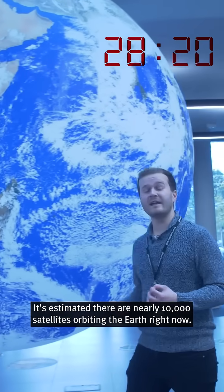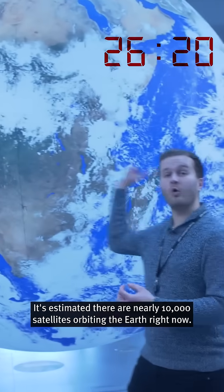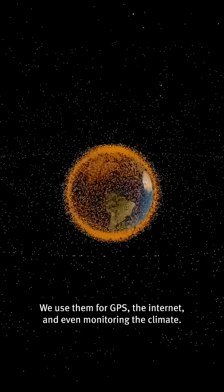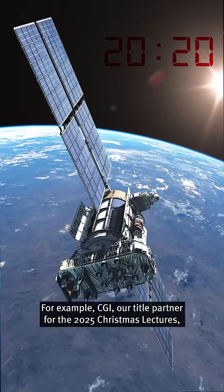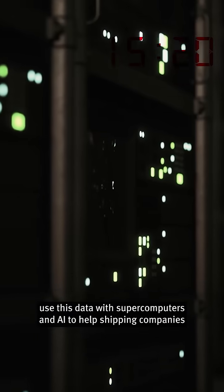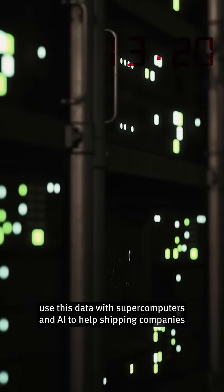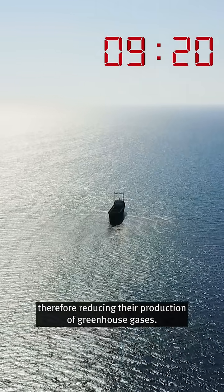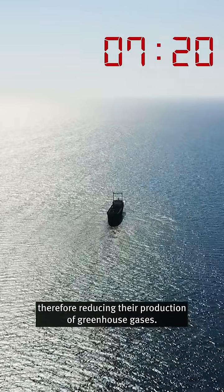It's estimated there are nearly 10,000 satellites orbiting the Earth right now. We use them for GPS, the internet, and even monitoring the climate. For example, CGI, our title partner for the 2025 Christmas lectures, use this data with supercomputers and AI to help shipping companies pick optimal routes and reduce their fuel consumption, therefore reducing their production of greenhouse gases.